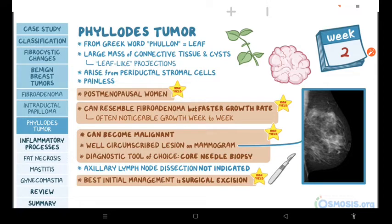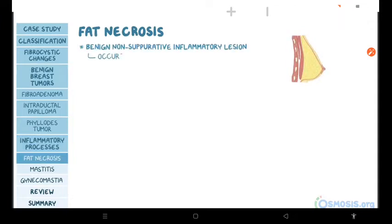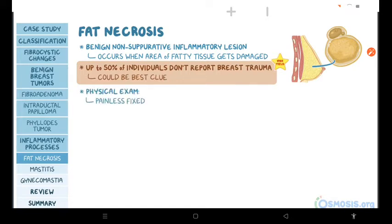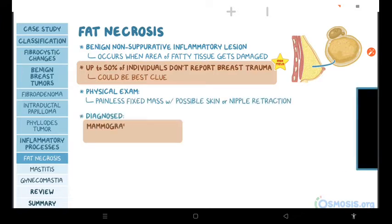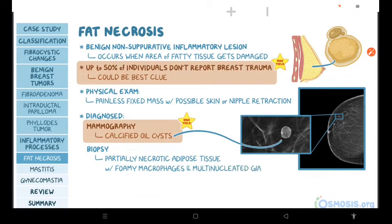Switching gears to inflammatory processes. First, fat necrosis of the breast is a benign, non-suppurative inflammatory lesion that occurs when an area of fatty tissue gets damaged. It's important to note that up to 50% of individuals with fat necrosis don't report breast trauma, but on your exams, this could be the best clue. On physical exam, you will detect a painless fixed mass with possible skin or nipple retraction. Fat necrosis is diagnosed by mammography, which shows calcified oil cysts, and biopsy, which shows partially necrotic adipose tissue with foamy macrophages and multinucleated giant cells.